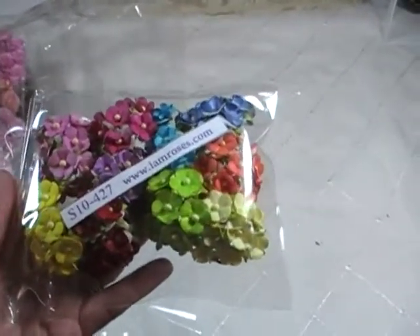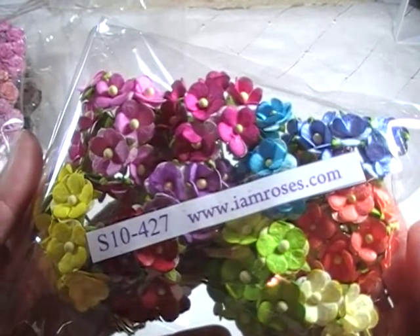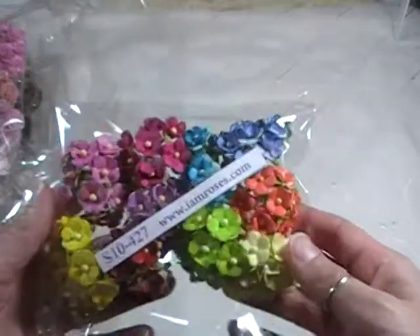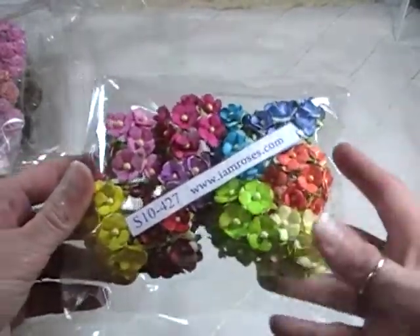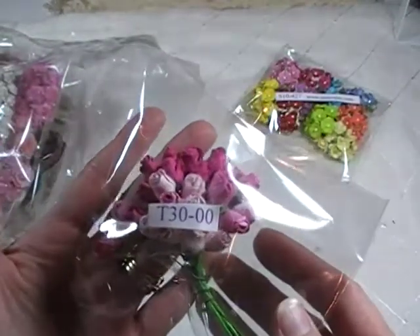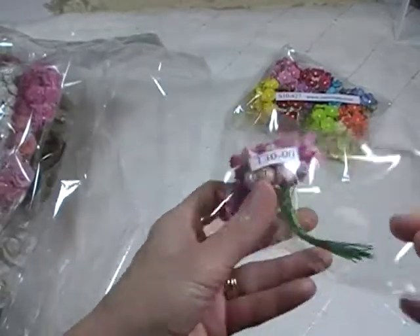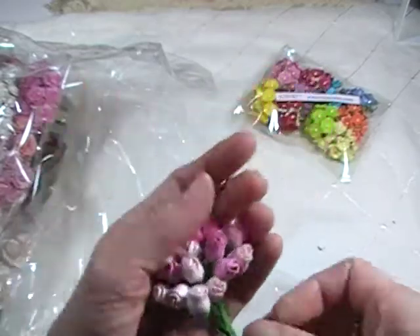We've got some cherry blossoms in some mixed colors — here's the code number. I'm going to go ahead and show you guys in case you see a package you like and want to check it out. These are cute little small ones. And then some yummy pink roses — there's the number on that. Some different shades of these little roses.